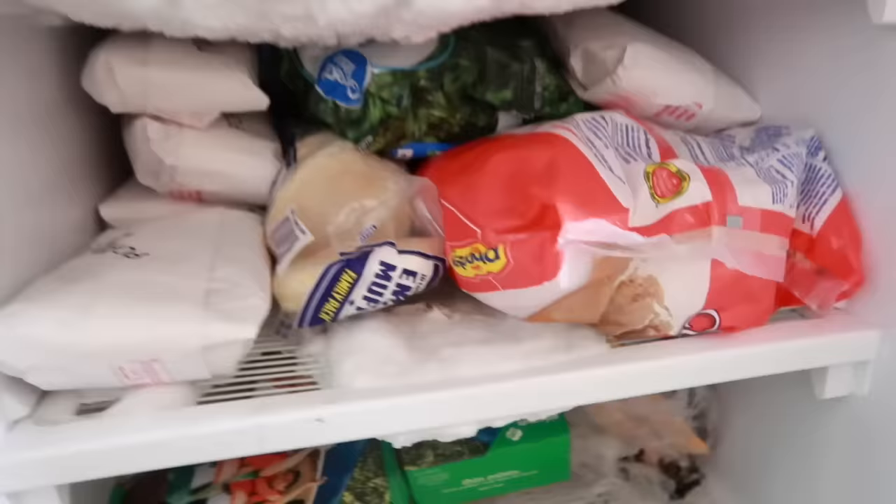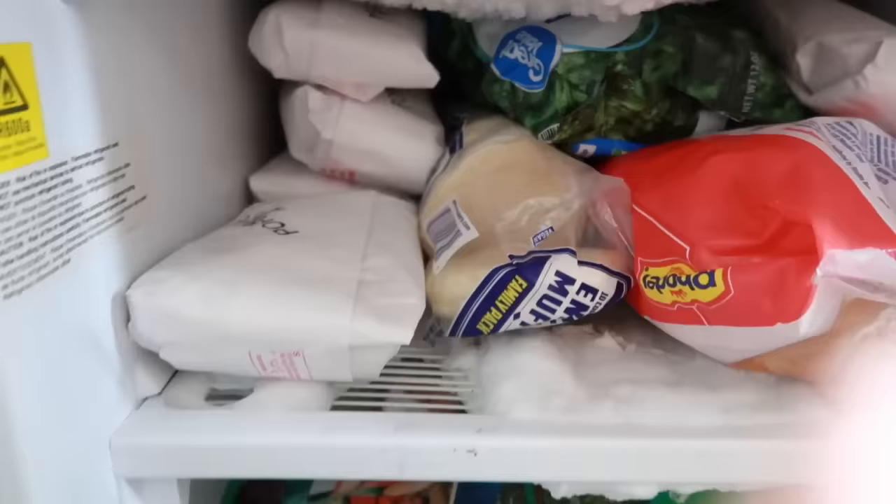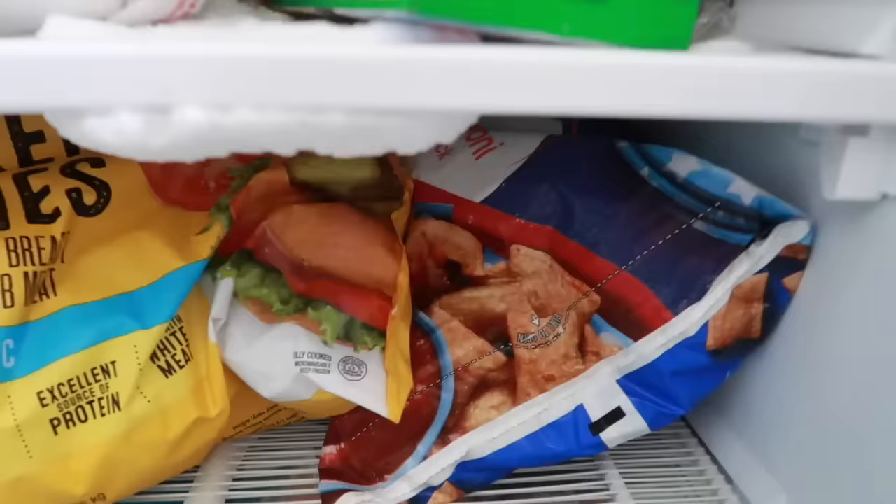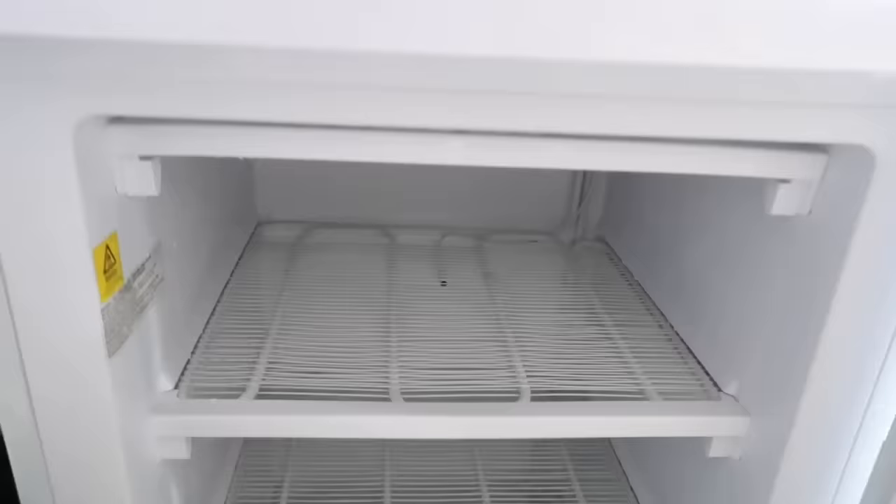We had some pigs that we raised and this is part of the pork from that. I have some frozen veggies, some cinnamon rolls, English muffins, Girl Scout cookies — yeah, you gotta put your Thin Mints in there for sure. And then I have some sausage for my gravy and veggies, tater tots, candy, more waffles. In here I have some pizza rolls for the kids, some chicken patties that they absolutely love. More pork is behind there, some chicken, fish sticks, and a couple of freezer meals. Some leftovers in here, and down here I have some chicken.